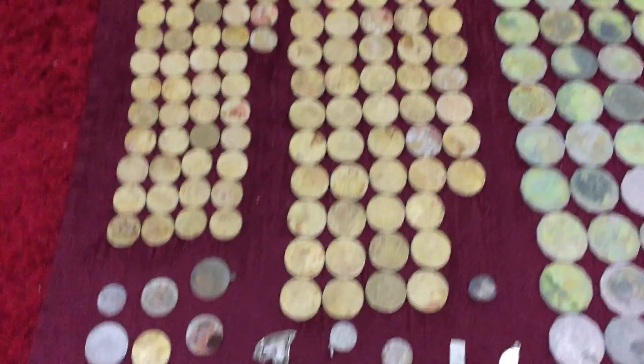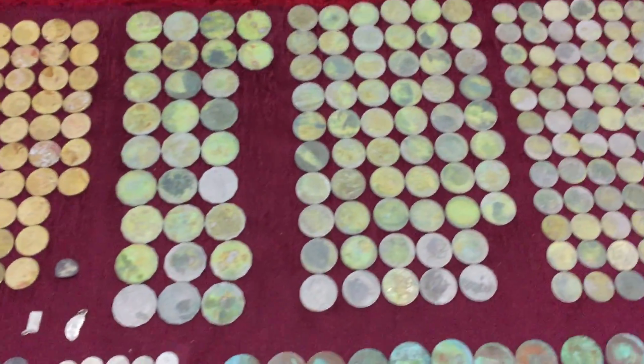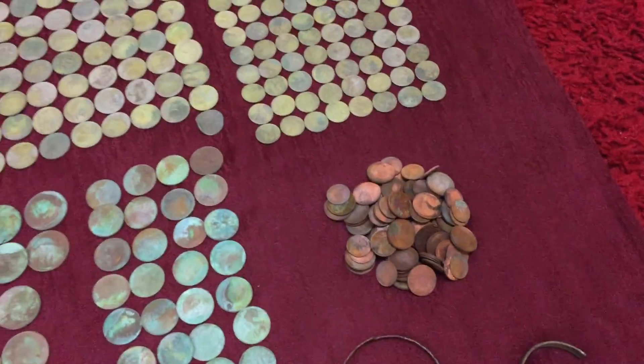2 dollar coins, dollar coins, 50 cents, 20 cents, 10 cents, 5 cents, ones and twos.